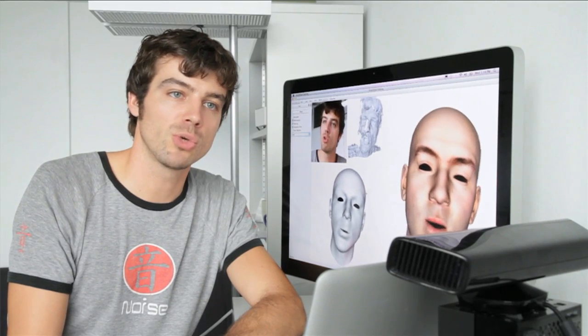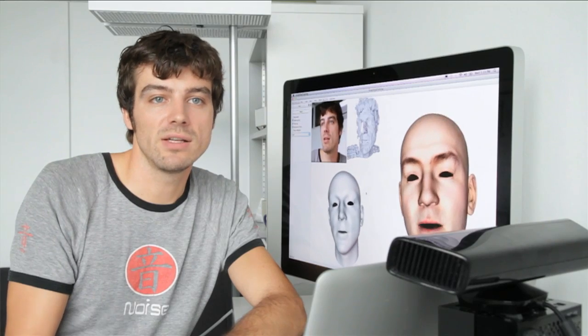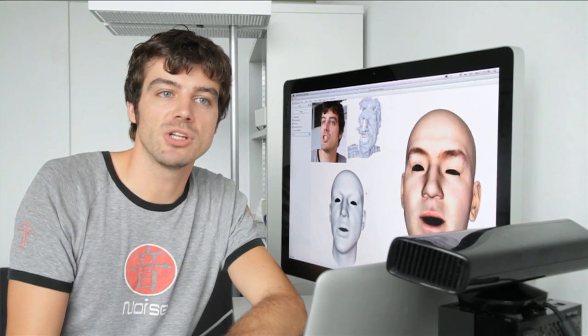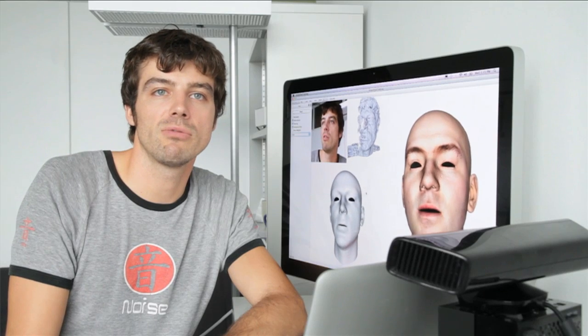Subtle facial motions — for example, twitching — can be reconstructed faithfully, and that leads to lively and engaging facial animations. With FaceShift, you become the controller of any digital character.